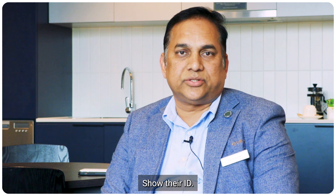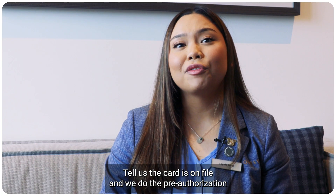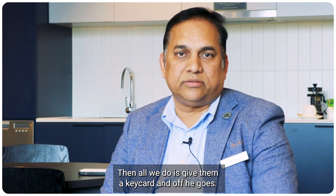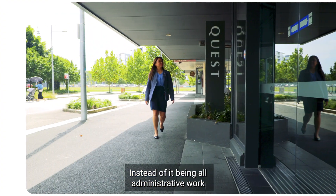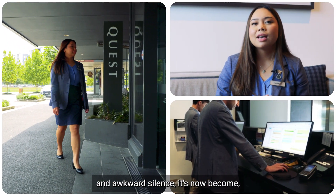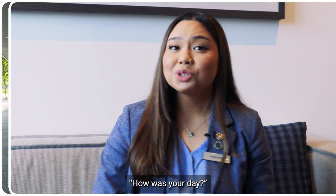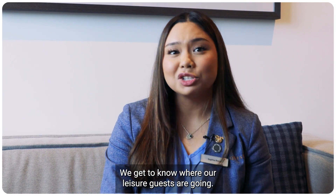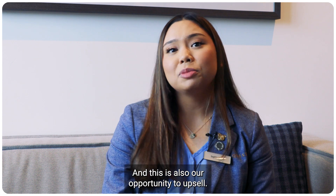They simply sign the iPad, show their ID, we confirm the card is on file and do the pre-authorization. And all we give is key cards and off it goes. Instead of it being all administrative work and awkward silence, it's now become: how was your day? We get to know more about our leads for corporate guests, and we get to know where our leisure guests are going.